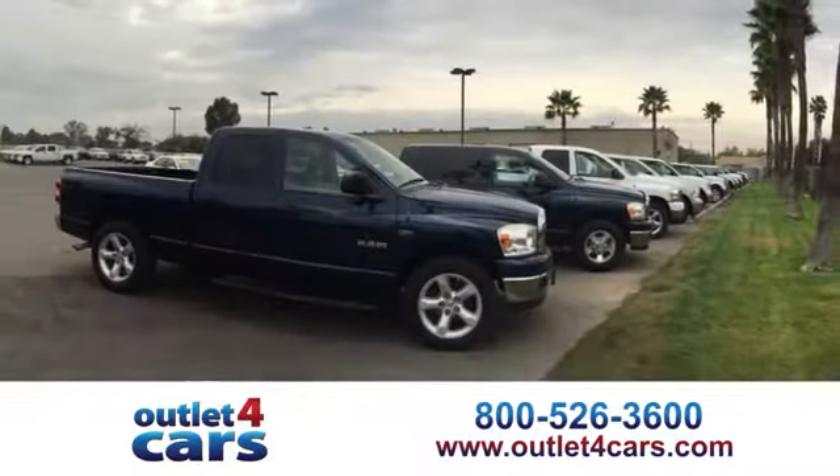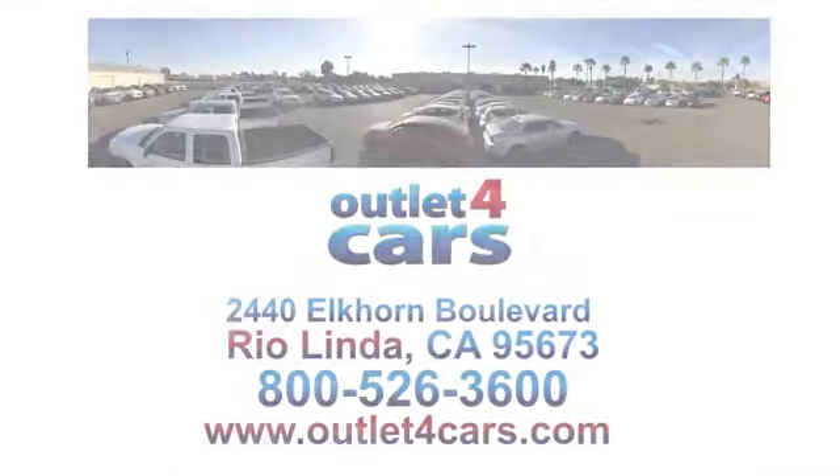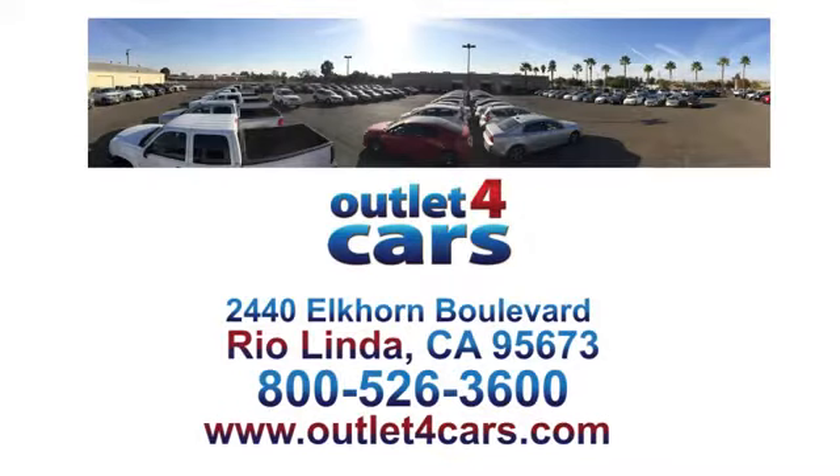At Outlet for Cars, we make buying a car easy and fun. We're open seven days a week for your convenience at 2440 Alcorn Boulevard in Rio Linda, California.